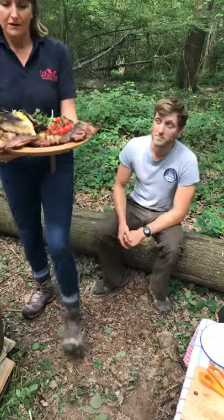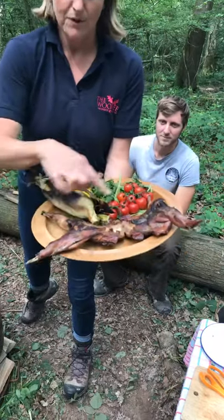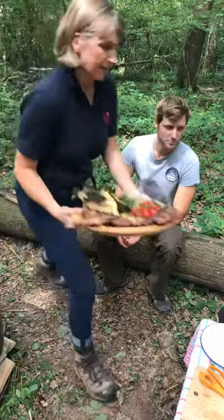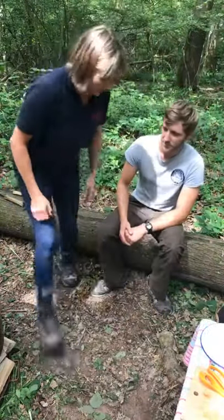I'm just going to bring this closer so you can have a look. We've got a beautiful wild rabbit and we're going to cook that whole. So John, I know we spoke before because you supply us with your amazing charcoal at Birchwood Forestry — tell us a little bit about your company, how long you've been going, and what you do.